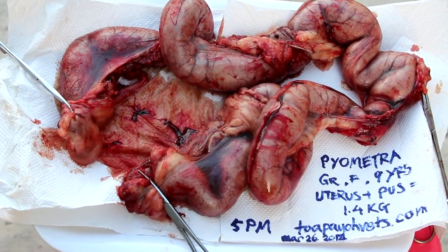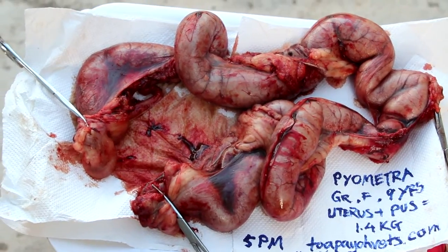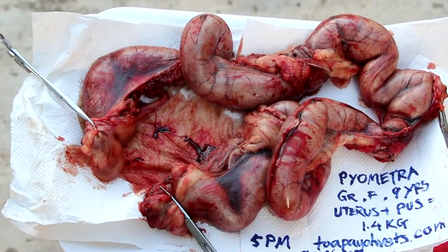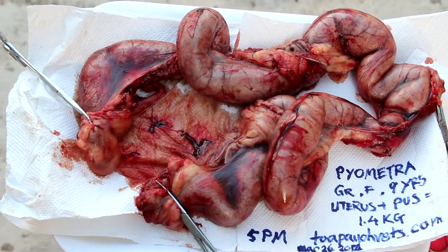March 26, 2014 at 5pm. This is a uterus taken out from a golden retriever, a female 9 years old with pyometra. The uterus weighed 1.4kg and the dog itself was 25.54kg.